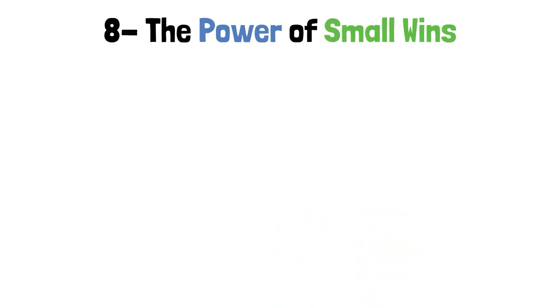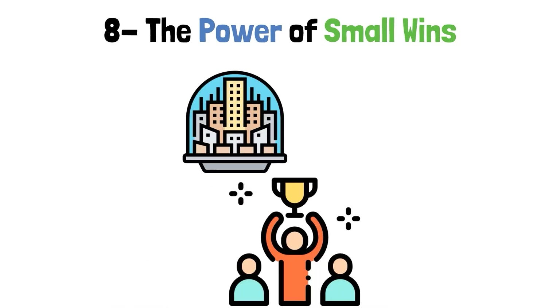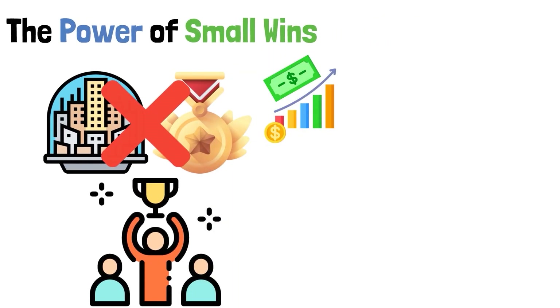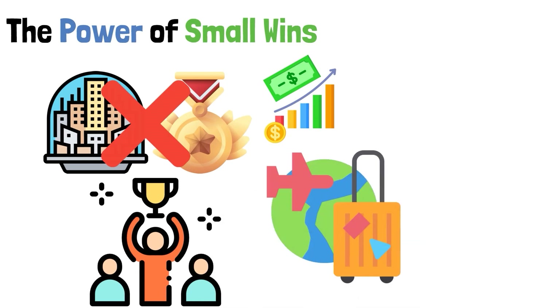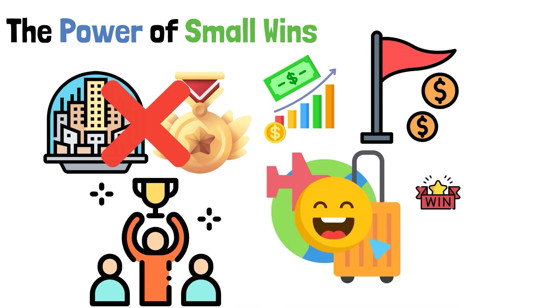Step 8: The Power of Small Wins. We're talking about the wonderful world of financial progress. Imagine you're trying to save money for a dream trip. The end goal is amazing but still a long way off. Small wins are the little victories that happen along the way and make the trip fun.